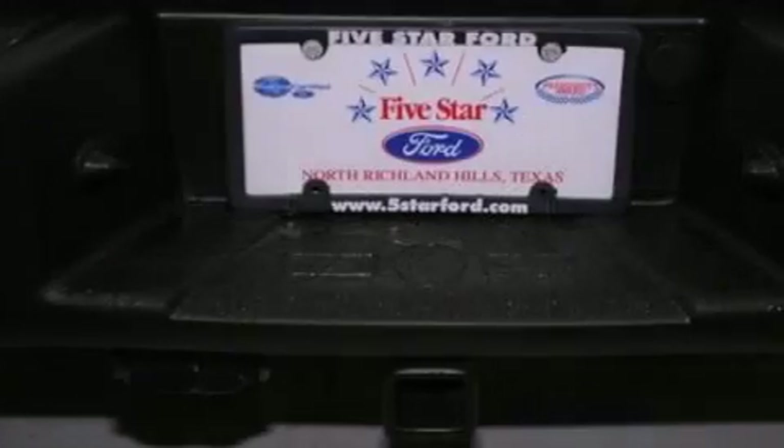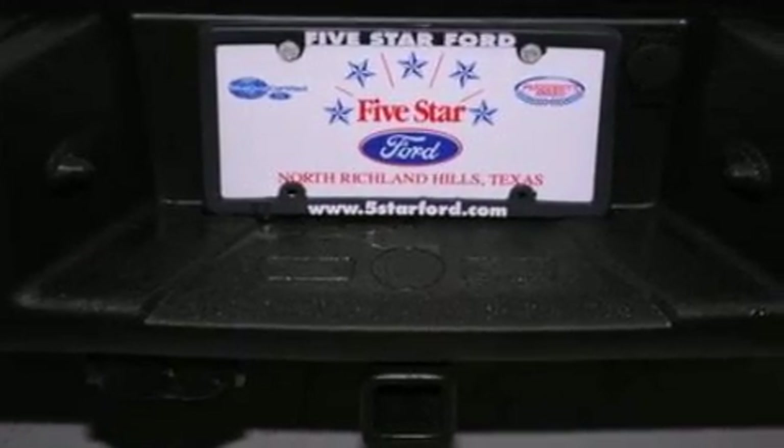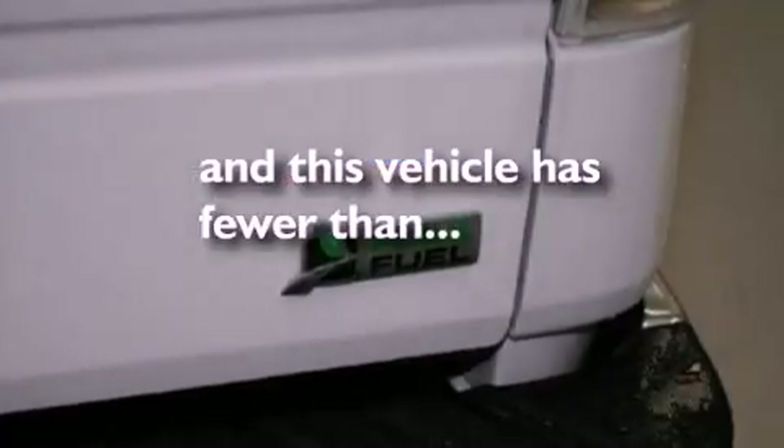Running boards, an anti-lock braking system, a power driver's seat, and this vehicle has fewer than 5,000 miles on the odometer.